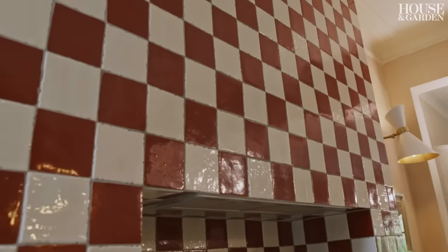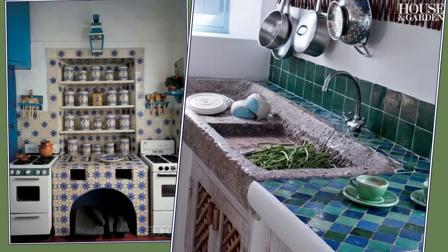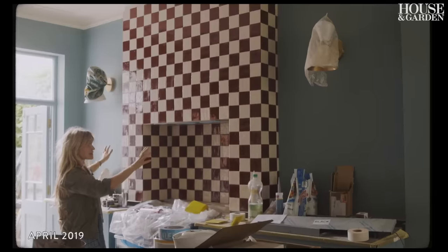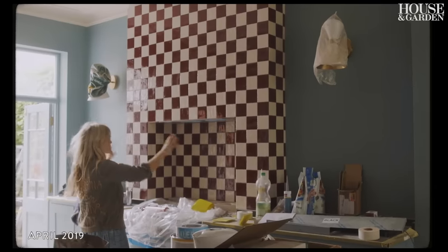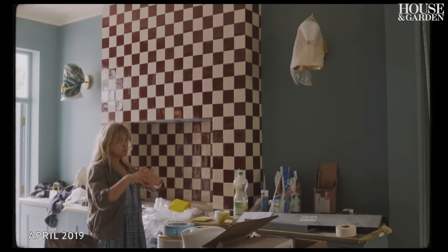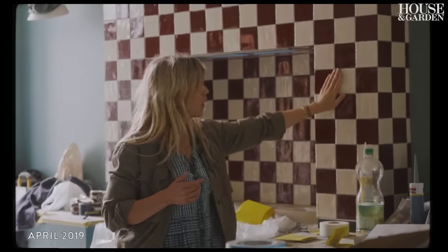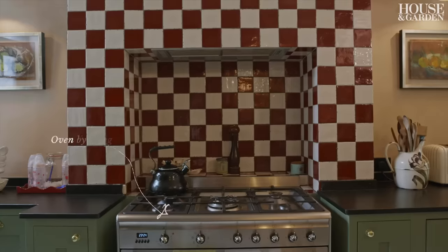I'd seen a kitchen reference from a home in Morocco with really beautiful glazed checkerboard tiles in contrasting colours. It's about 10 square metres here when you include all the nooks and crannies, so I had to sort of work backwards on a budget. This red I love with the white and it's kind of quite a classic look, I suppose.